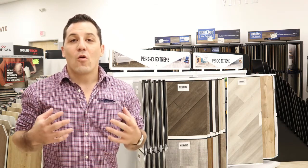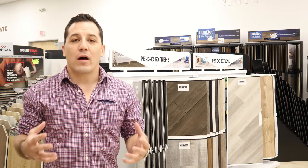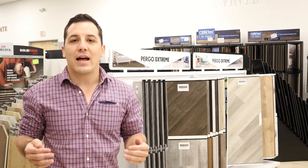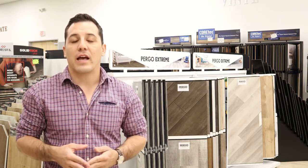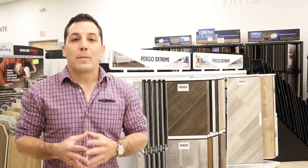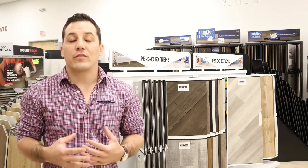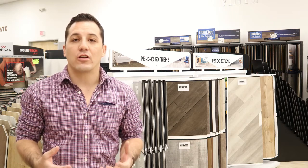My name is Robert and I'm here to help with all your remodeling needs. Waterproof flooring is in fact one of the hottest trends and it's a great product category, but it's not a simple, straightforward product category. There are a lot of subsets to this and there are a lot of limitations in terms of just how waterproof some of these products are and how it's actually going to affect the way that you live on it in your home.